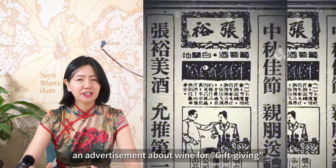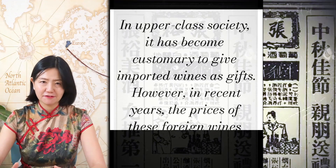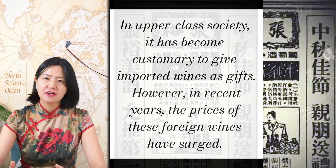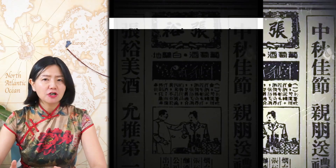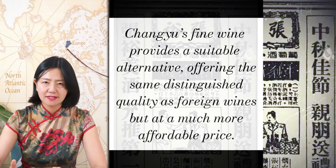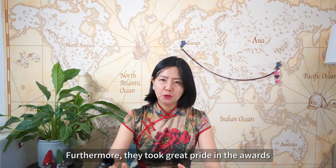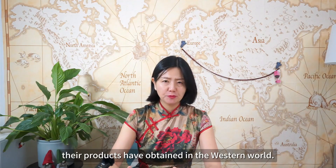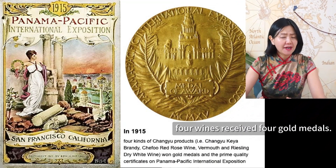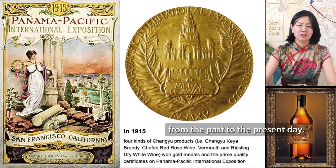For example, an advertisement about wines for gift-giving states: 'In upper-class society, it has become customary to give imported wines as gifts. However, in recent years, the prices of these foreign wines have surged. Zhang Yu's fine wine provides a suitable alternative, offering the same distinguished quality as foreign wines but at a much more affordable price.' Furthermore, these enterprises took great pride in the awards their products received in Western competitions. At the 1915 Panama-Pacific International Exposition held in San Francisco, Zhang Yu's wines received four gold medals — an achievement that has frequently appeared in their promotional advertising from the past to the present day.